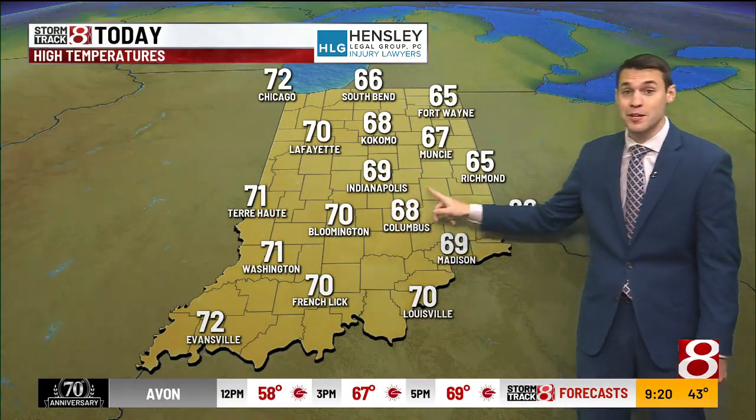Here's a look at the highs today: upper 60s, low 70s. It'll be a close call here in Indy on whether or not we make it to that 70-degree mark. A little bit cooler in Richmond, with a high of 65 degrees there.